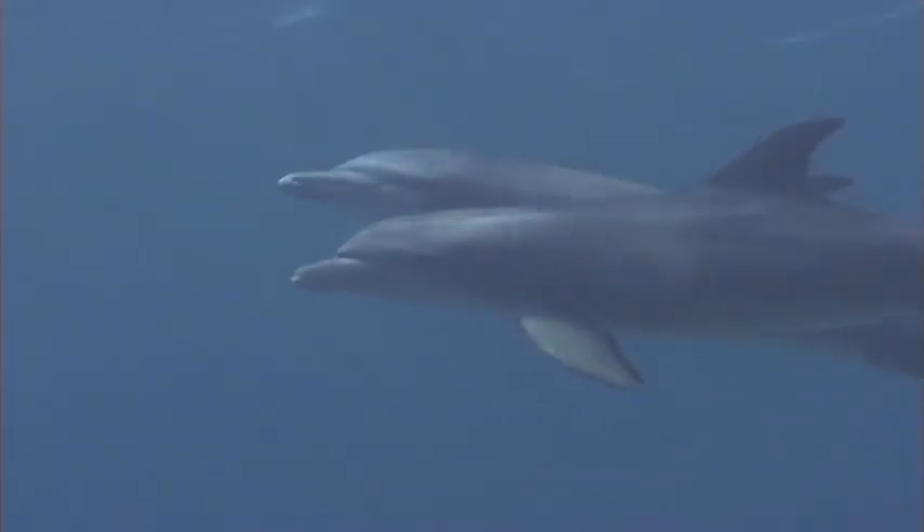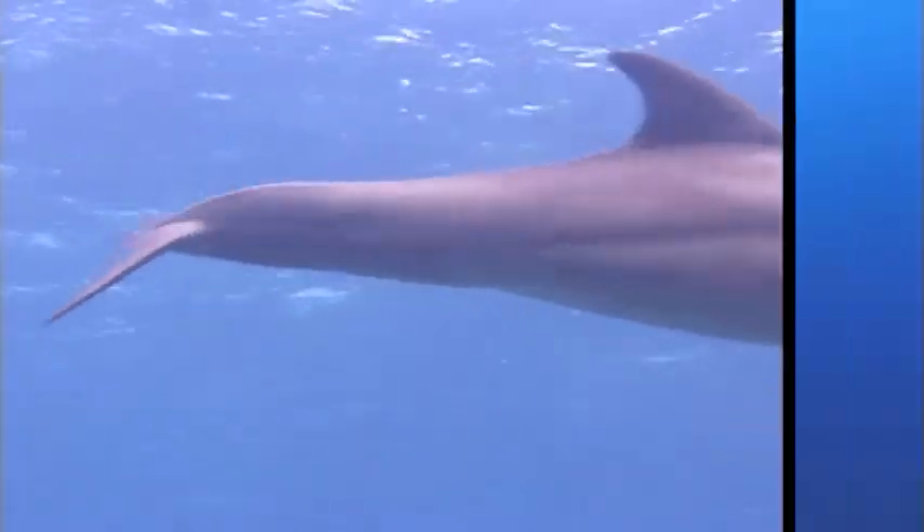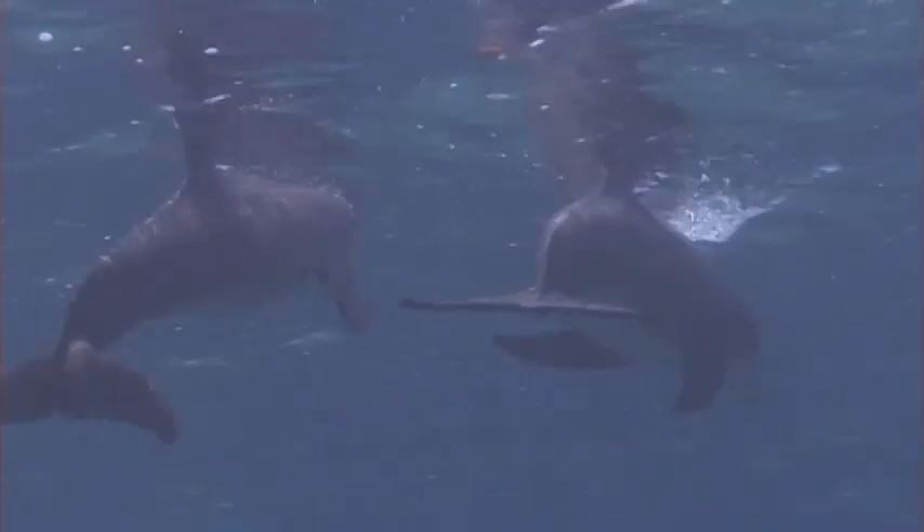They can swim on their belly, their back, their sides. They can even make sharp turns and jump out of the water, all because of their tails and their special skin.